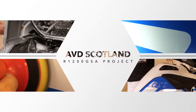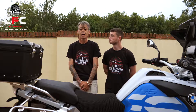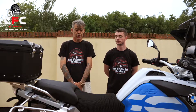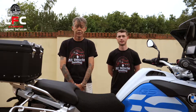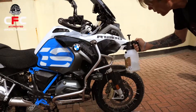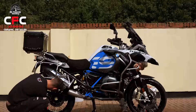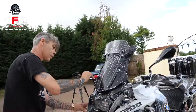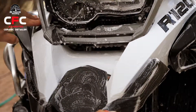I'm Staffan at All Vehicle Detailing. Hi, I'm Baz at All Vehicle Detailing. Today we've got a 2018 GS1200 Adventure and we're going to do a full decontamination clean and a two-year ceramic coating with Coating Farm Ceramic King. If you'd like to ask questions, please give me an email.